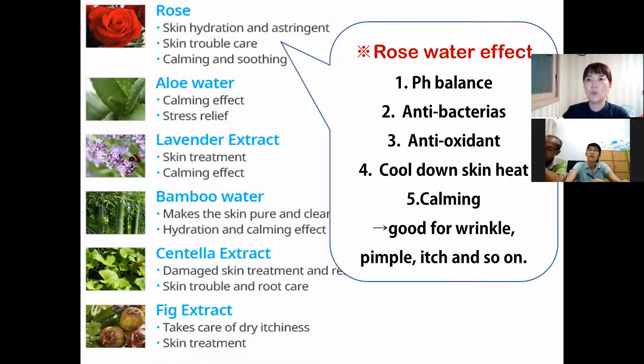I want to explain one more thing about rose water effects. Rose water has so many kinds of effects. First, pH balance — our skin can break pH balance from stress, atmosphere, or temperature. After spraying Rose Rain Mist, your skin becomes balanced, and you can keep your skin's pH balance. Second, antibacteria — so it is really good for pimples caused by bacteria. Third, antioxidant — so it works as anti-aging.